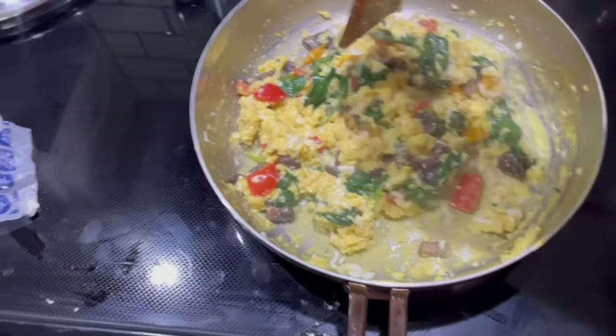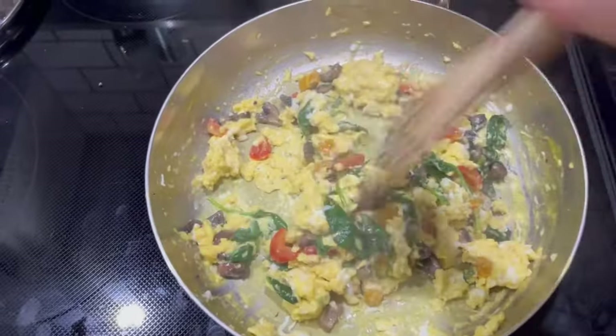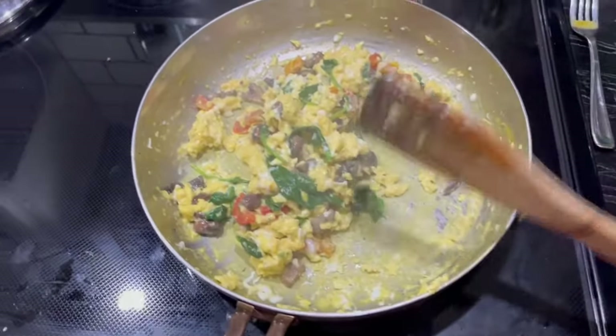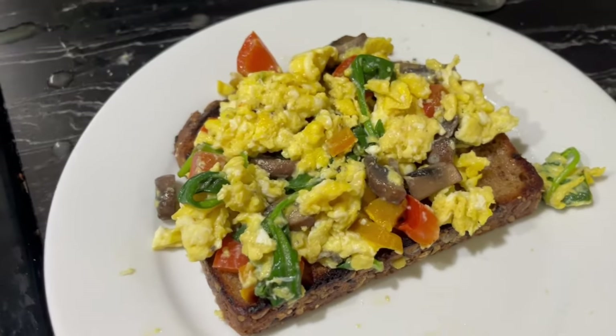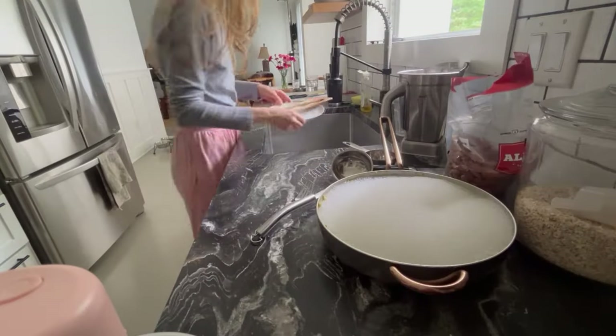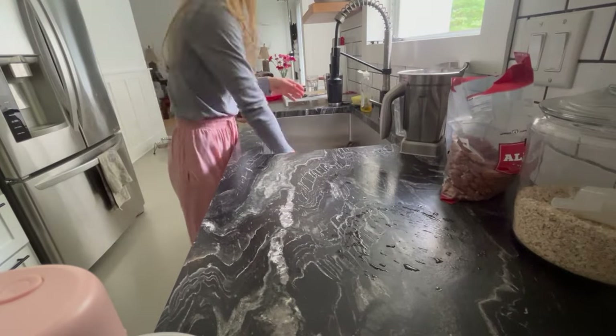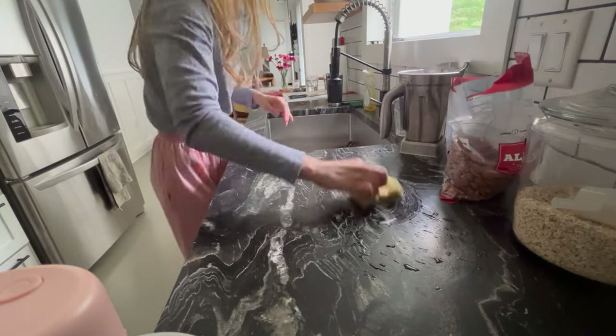Hey guys, and welcome to this productive day. I'm going to start this morning off with a nice healthy breakfast. I'm just making this egg scramble with some spinach, red and yellow bell peppers, and some mushrooms. I typically like to do a smoothie in the mornings, but I wanted to change things up, and I just put the egg omelette onto a piece of toast.